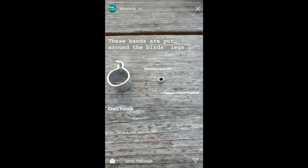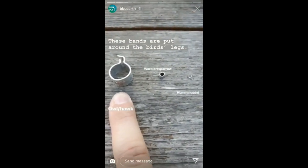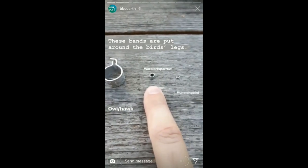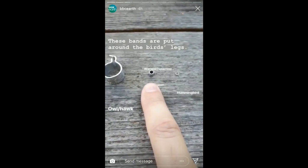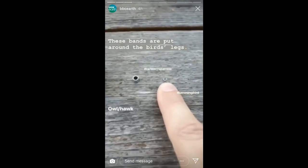These are the bands that are put around the bird's legs. We have the larger ones here which you would put around an owl or a hawk. These are pretty average sized ones. This one would be around warblers or sparrows, and then we have the hummingbird ones. Look how little that is.